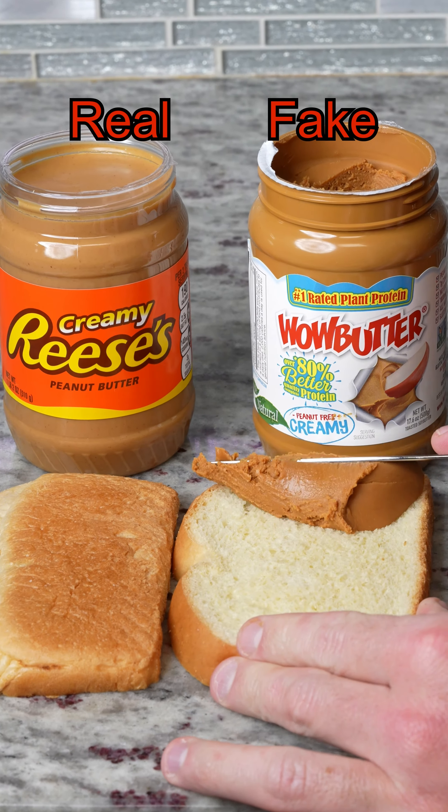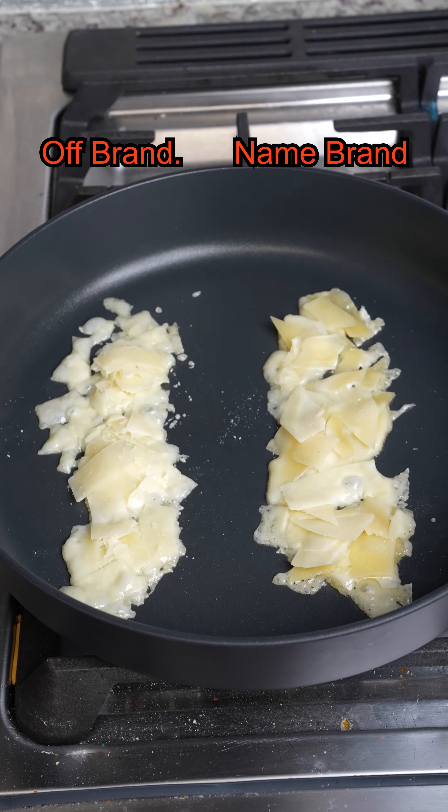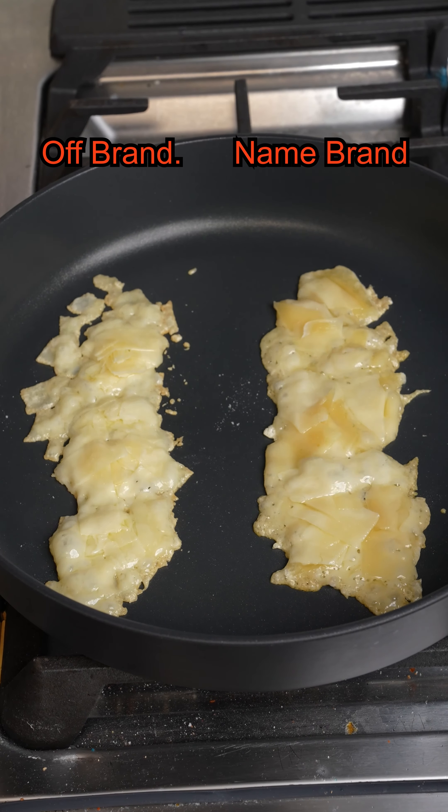Dollar store syrup versus name brand syrup mixability test — and the answer is name brand wins! Real peanut butter versus fake peanut butter spreadability test — and the answer is real peanut butter wins!